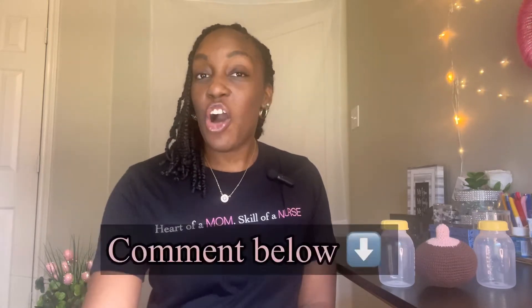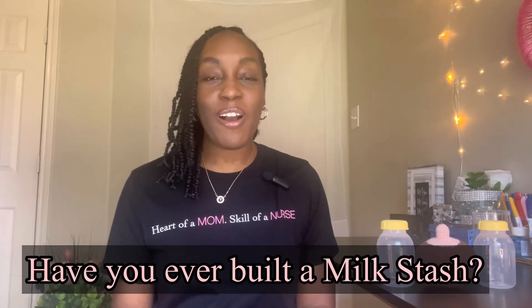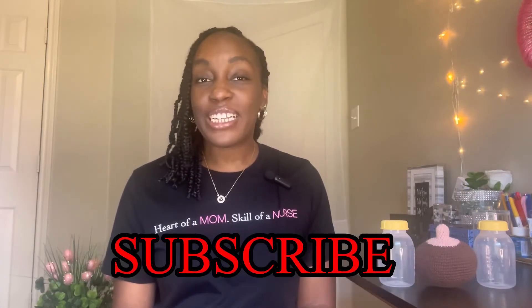Welcome everyone to the Mama Nurse channel. I'm Vanessa, and here we discuss all things nursing, motherhood, and lifestyle. Make sure you leave a like on this video. Comment down below — have you ever built a milk stash, or are you in the process of building one? And don't forget to subscribe to the channel so that you don't miss out on any uploads.